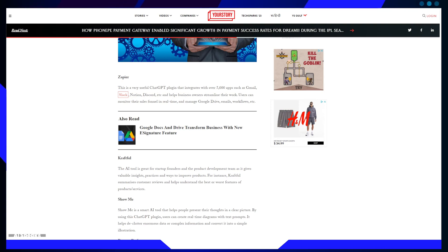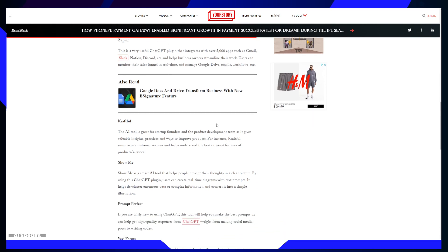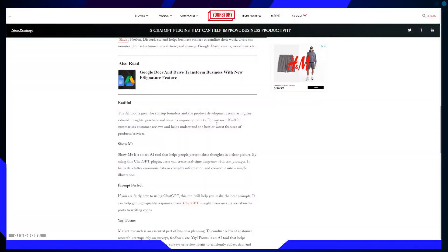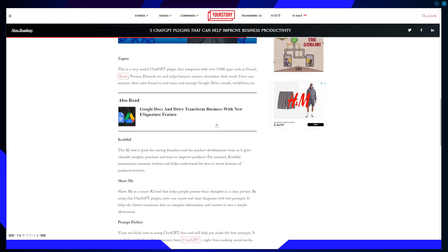With Zapier, businesses can monitor their sales funnel in real time, manage Google Drive, automate emails, and optimize workflows. It simplifies complex tasks and ensures businesses stay on top of their game.